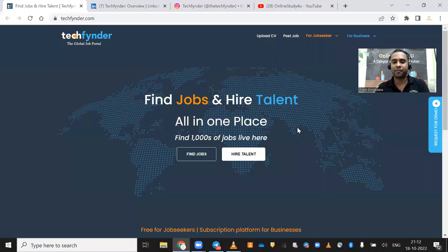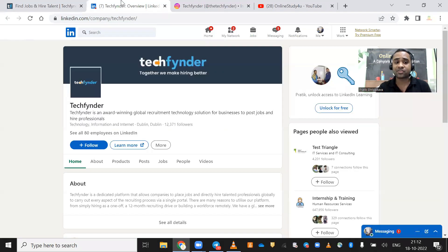You might have seen multiple platforms that charge you for genuine job updates, but this platform is completely 100% free for all job seekers — whether you are a college student, a graduate, or a postgraduate from a tech or non-tech background. It doesn't matter; everyone gets job opportunities here.